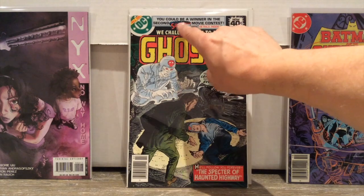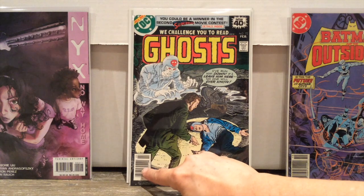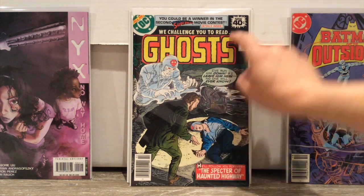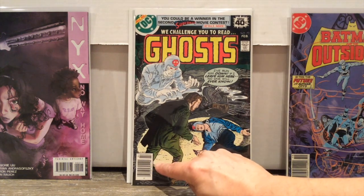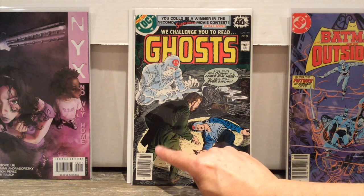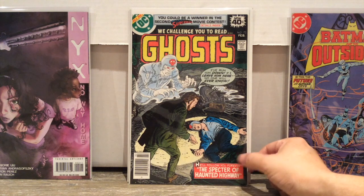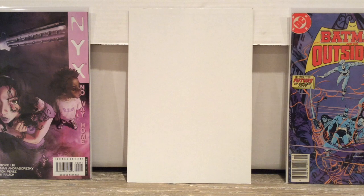You'll notice on the top this is early 80s because they're talking about a Superman movie contest for the first Superman movie. This is a newsstand as well, from the earliest time of newsstands, when DC and Marvel were in their 40-cent phase. These are actually not super rare newsstands because at the time, newsstands were more prevalent than the direct market books. They are, however, harder to find in good condition because newsstands got roughed around a lot more. I keep talking about doing a video on that — never doing it.